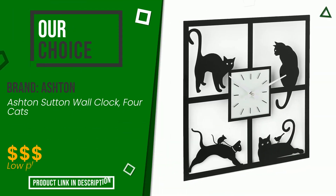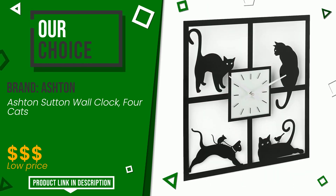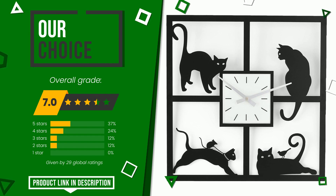The final grade assigned to this product by Ashton is 7 out of 10. This is our best choice — definitely one of the best products on the market currently and one of the best solutions in the industry. Find the link to this product with all the information and the updated price at the bottom of the video description.